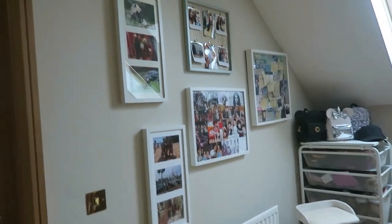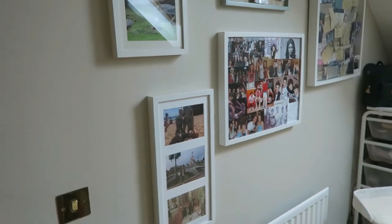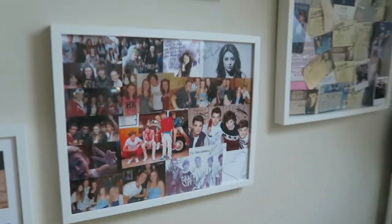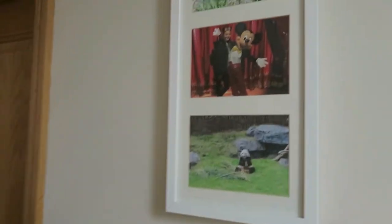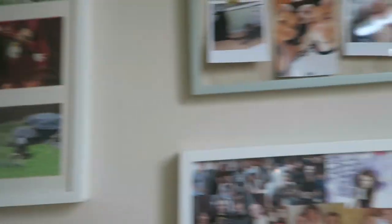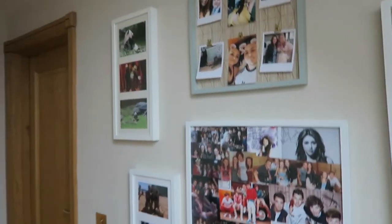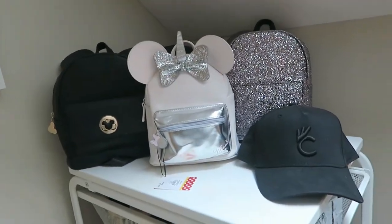On the landing I still have my photo wall that I had in my old house, but last time it was going up the stairs. This time I've done it on the wall, so all the pictures are pretty much the same — changed a few, like me meeting Mickey Mouse and stuff. I've still got all my concert tickets in this one, pretty much the same as the old house, just in a different spot. On top it has some of my Mickey Mouse backpacks that I got from Primark.